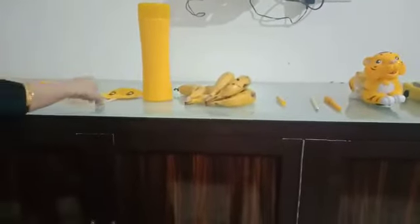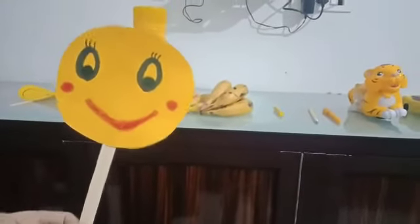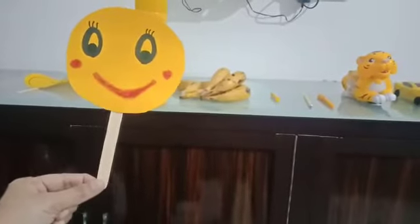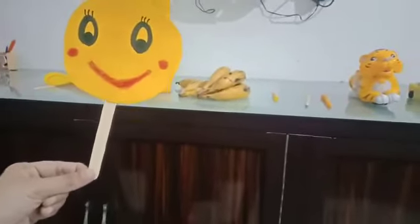Then we have a smiley. Come on, everyone — make a smiley face like this! I want to see a smile on your face. Everyone, make a smile. Yes, yes, yes! Good.